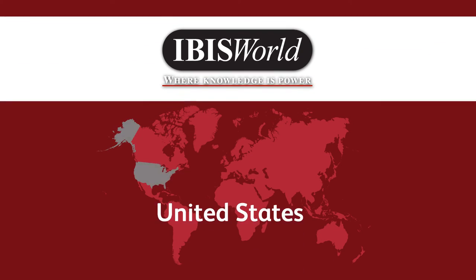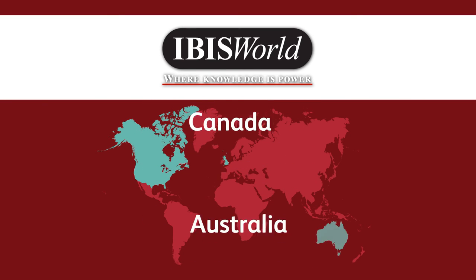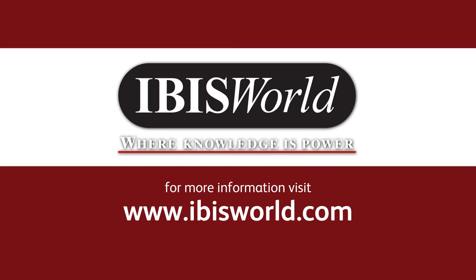Along with the United States, IBISWorld offers research on the United Kingdom, Canada, Australia, China, and global industries. To get started today, visit www.ibisworld.com.